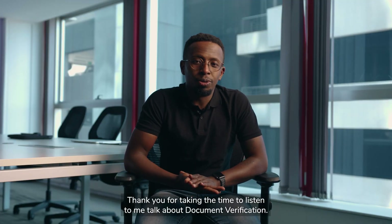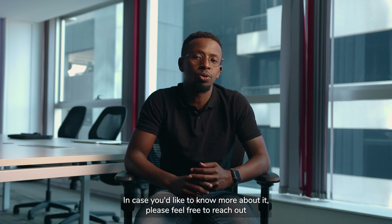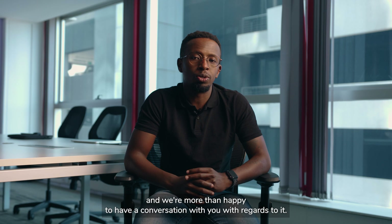Thank you for taking the time to listen to me talk about document verification. In case you'd like to know more about it, please feel free to reach out and we're more than happy to have a conversation with you regarding it.